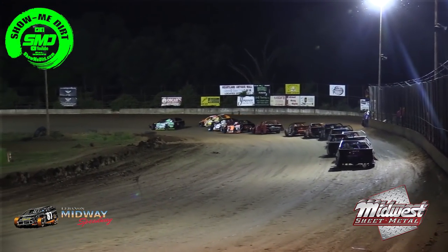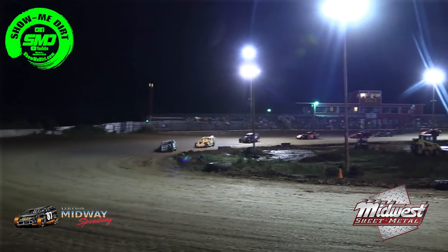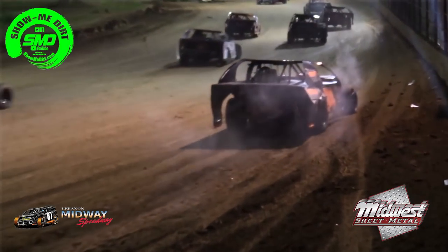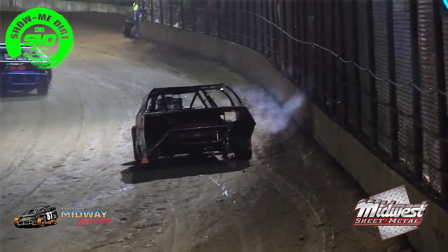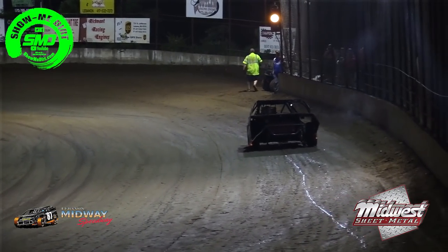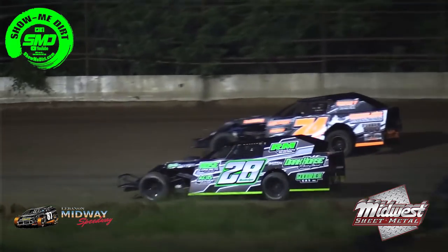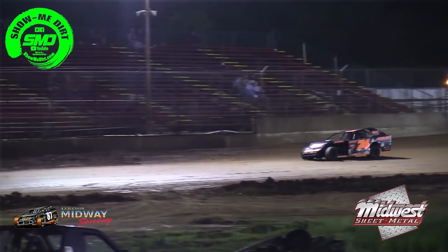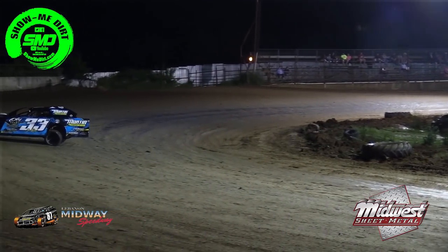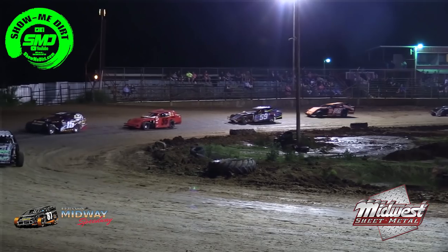Here we go — rolling nicely in turn number four, green flag is out and we're racing. Lyons out in front, but the 74 of Kyle Bates is off the pace. Caution will come out on the racetrack as the 74 of Kyle Bates has slowed down the back straightaway. Is it fired back up? The 74 of Kyle Bates has a flat — crew of the 74, your driver is heading your way.